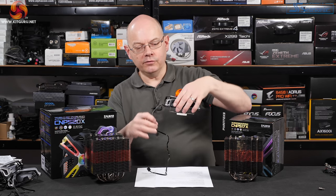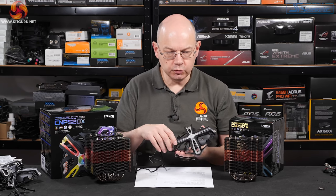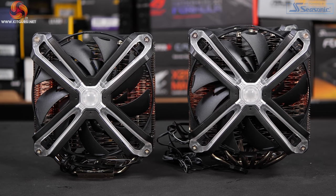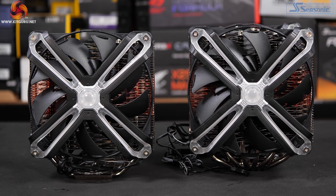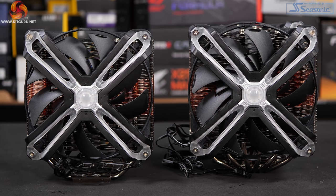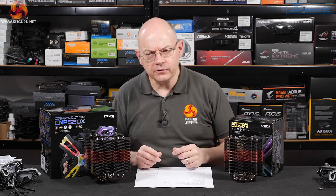Then we have their 140mm PWM 1500 RPM fans, which use a system called dual blade impellers. You can see they are basically two sets of fan blades — short inner blades and longer outer blades. The outer blades look quite conventional, while the additional shorter inner blades are quite unusual. So there's more going on here than you might first expect.